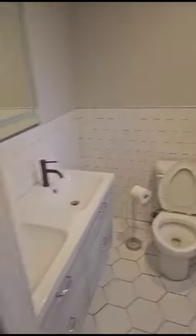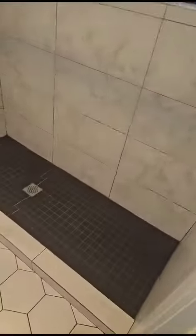Bathroom. Double sink. Shower. Very clean. Window.